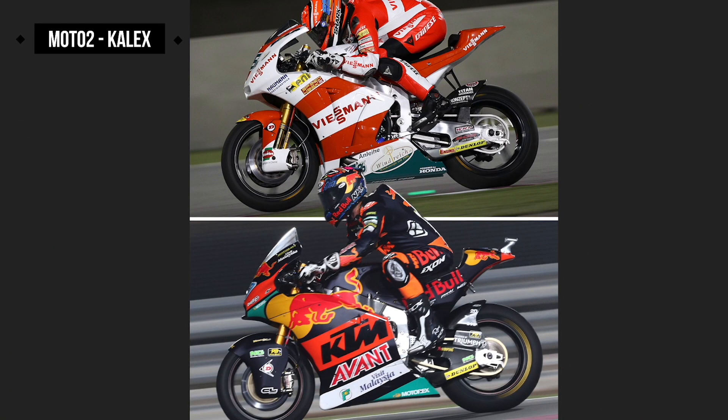Then we have Moto2. This is the 2011 Moto2 that Stefan Bradl won — the first Kalex-winning Moto2. And when you see the latest Kalex, the Remy Gardner Red Bull Ajo Kalex, it's completely different. Of course there are different engines: it was powered by Honda, whereas this one is powered by Triumph. Look at the aero changes.